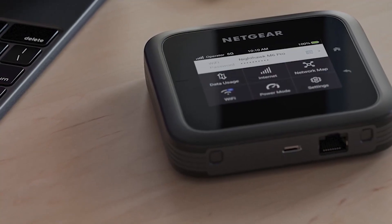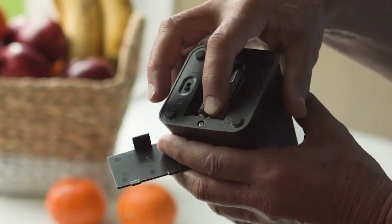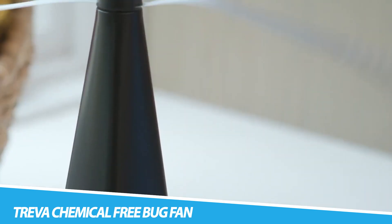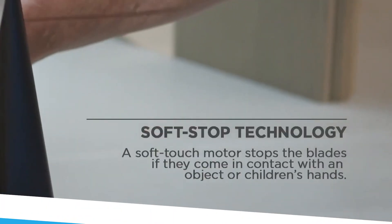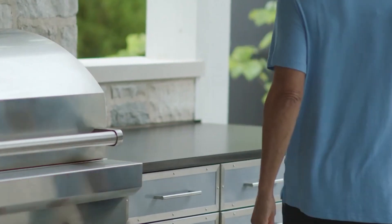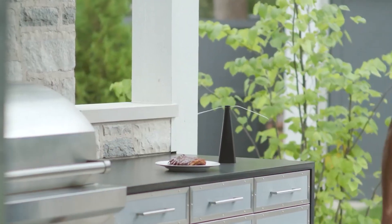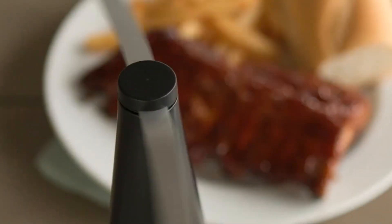The Triva Chemical-Free Bug Fan emerges as a smart and eco-friendly solution to the perennial challenge of repelling insects. Crafted with precision and a commitment to chemical-free alternatives, this bug fan utilizes a combination of airflow and natural insect aversion techniques to create a bug-free zone. Its portable design makes it a versatile companion for outdoor activities, providing users with a comfortable and bug-free environment without the need for harmful chemicals.